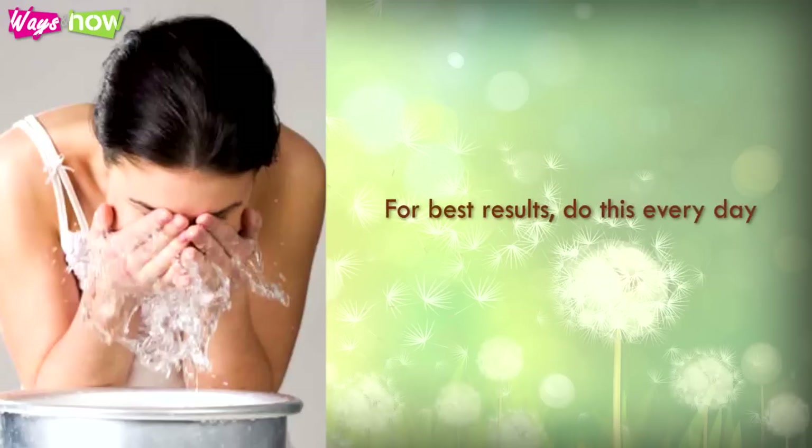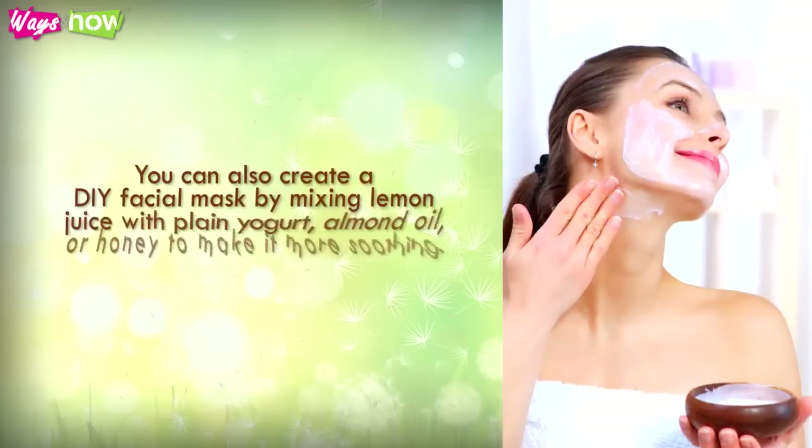For best results, do this every day. You can also create a do-it-yourself facial mask by mixing lemon juice with plain yogurt, almond oil, or honey to make it more soothing.